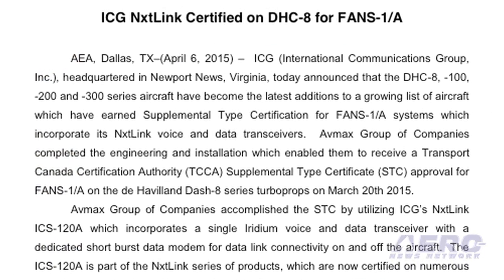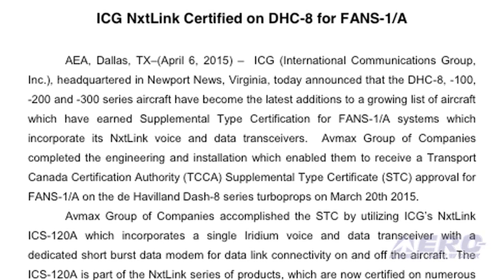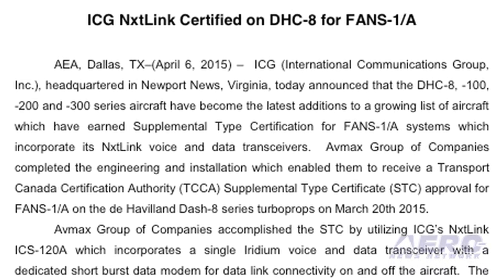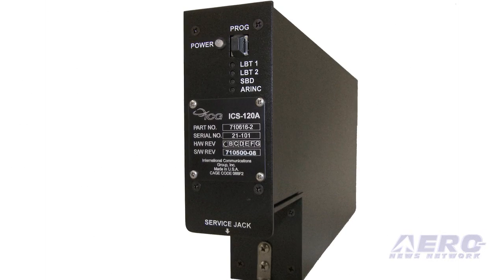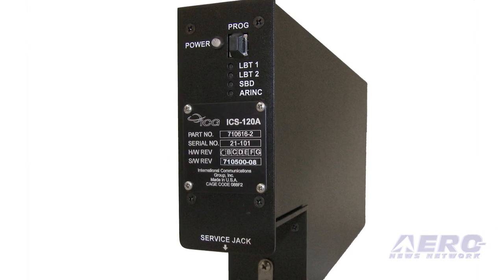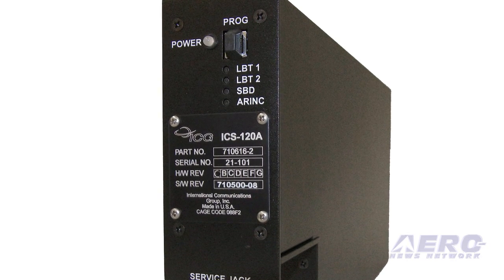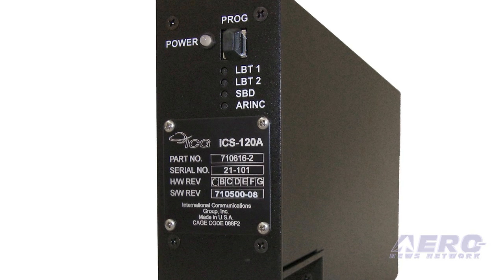ICG is working with Iridium Communications to provide worldwide broadband coverage for corporate and airline aircraft. New STCs have been approved for the Challenger 601 aircraft, several Dassault models, Gulfstream models, and Boeing and Airbus airliners.